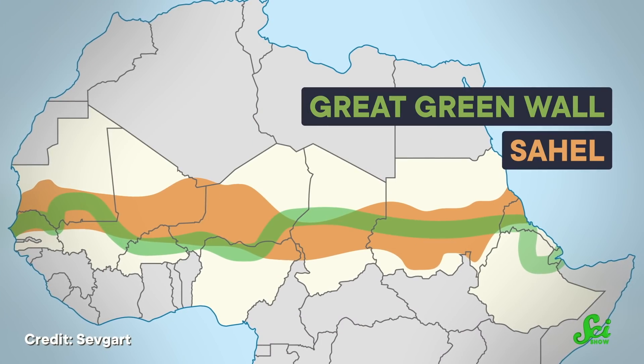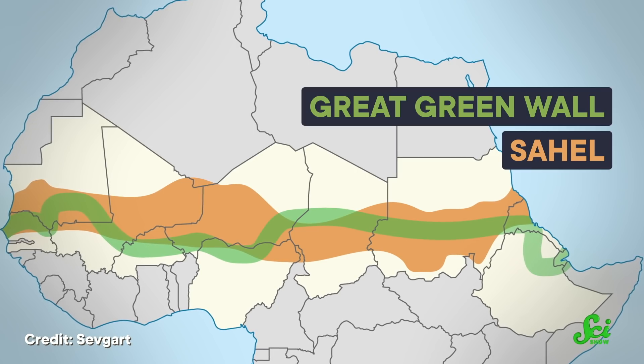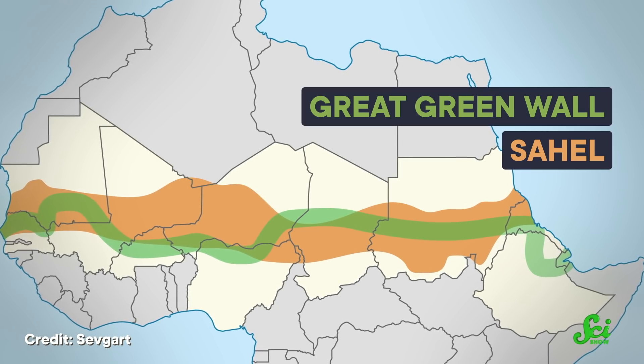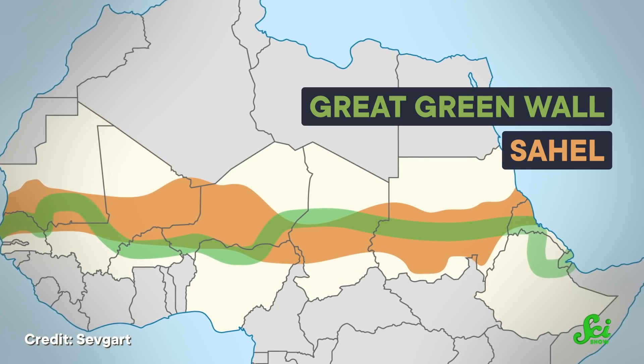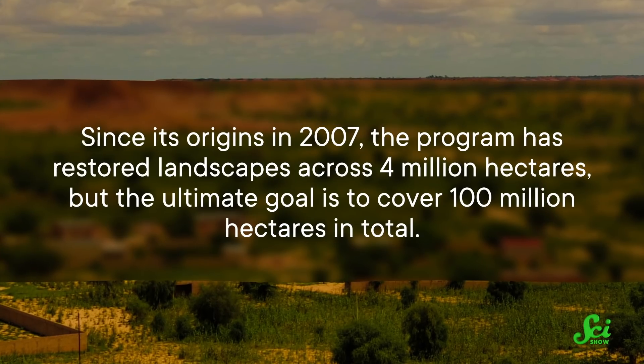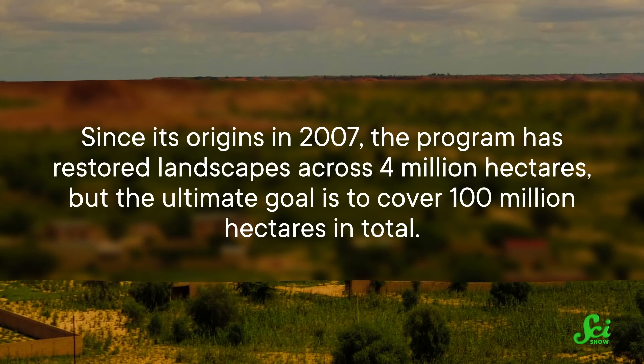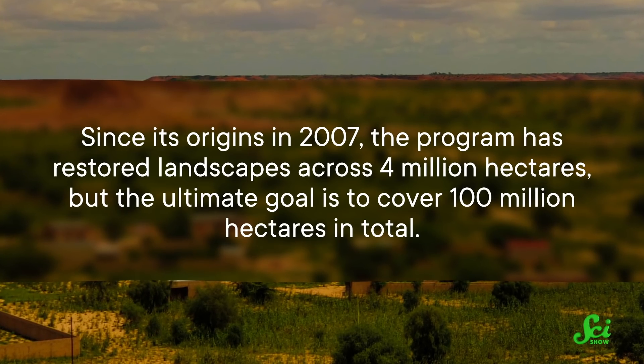The Great Green Wall is a massive initiative to create a coast-to-coast band of improved environments across the region, aiming to restore the land by planting trees, revitalizing grasslands, and a variety of other efforts. Since its origins in 2007, the program has restored landscapes across four million hectares, but the ultimate goal is to cover 100 million hectares in total. This new study is an assessment of the initiative — what's been done so far, what obstacles need to be overcome, and what the overall benefits will be.